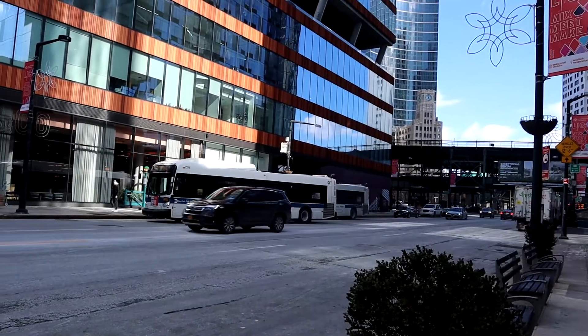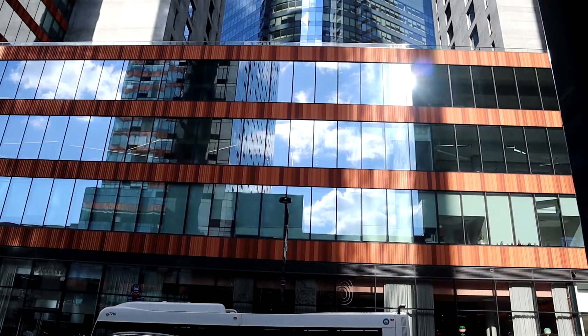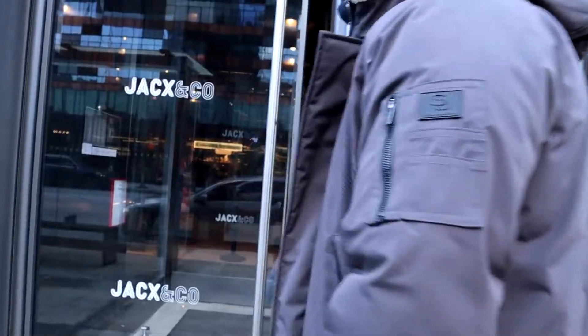We are here today in Long Island City to try this high-end food court that's been open since 2020. The place we're going to is called Jackson Co. It's right off the Queensboro Plaza exit. Let's get eating!